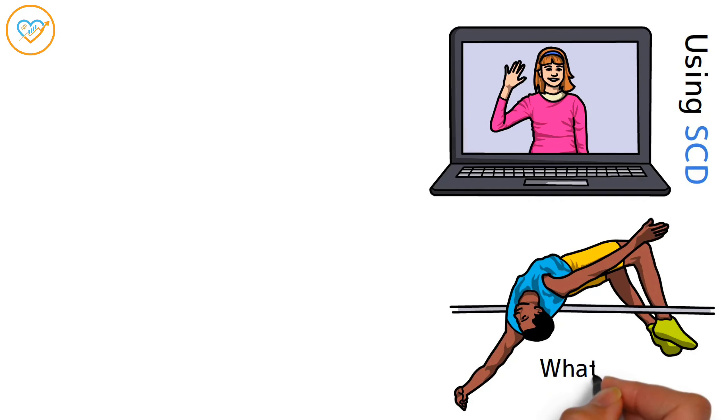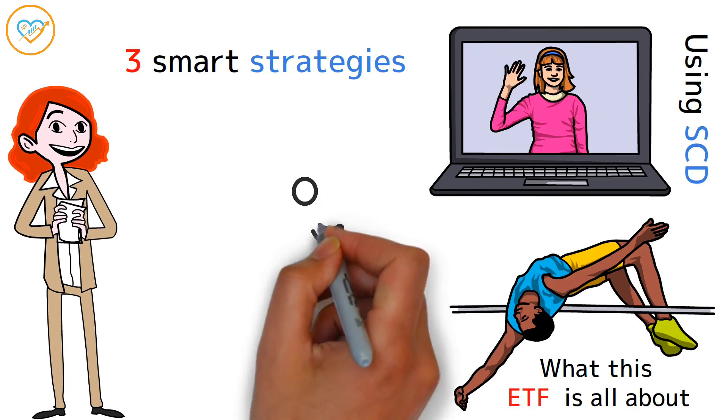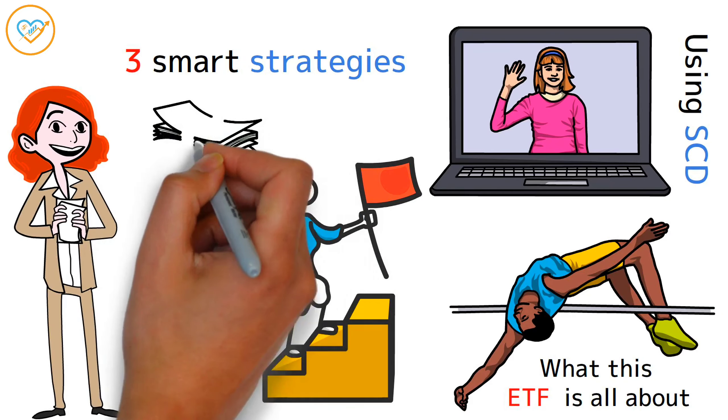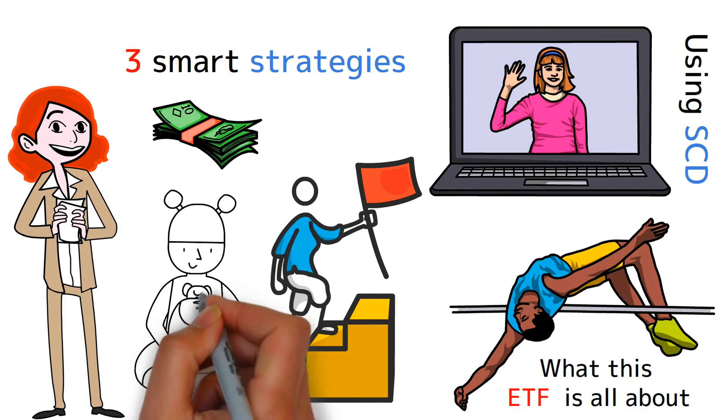We'll dive into what this ETF is all about. And by the end, I'll lay out three smart strategies for both short-term and long-term goals. Plus, I'll share the minimum amount of cash you need for each strategy. One of them is so easy, even a broke college kid could swing it.